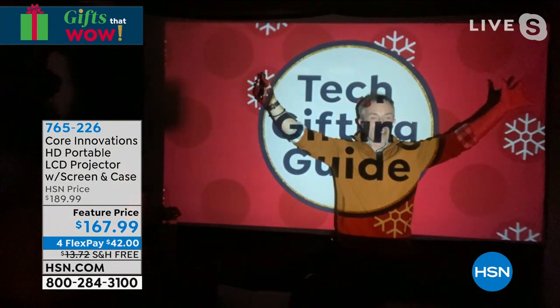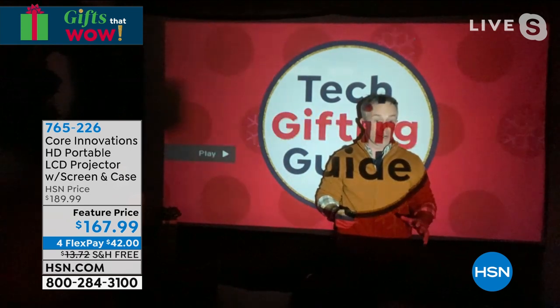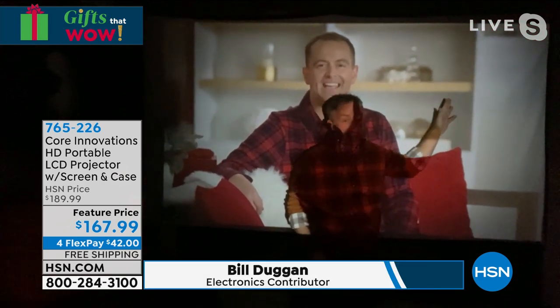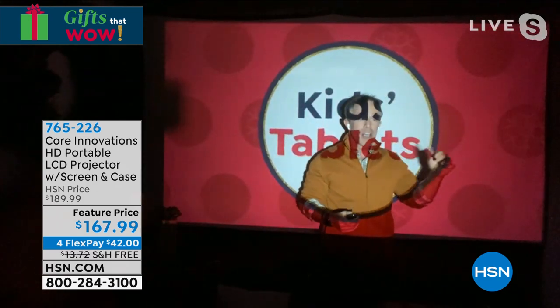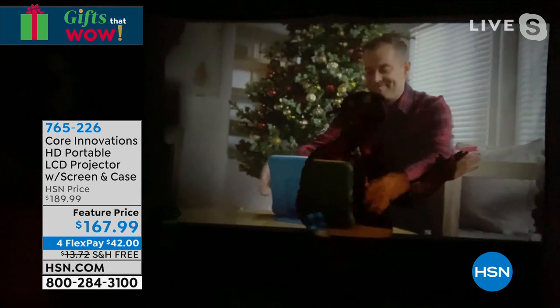Bill, life on the big screen! I'm on TV — it's bigger than life, which is amazing. And this is what's so cool about what Core Innovations brings us. This is a projection screen television. It's a small projector, a lot of bang. Adam, you are larger than life. We want that for movie night, we want it for sporting events.